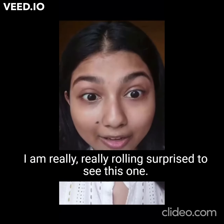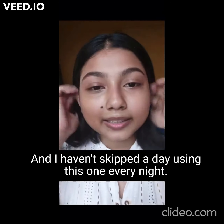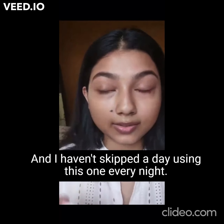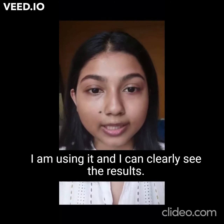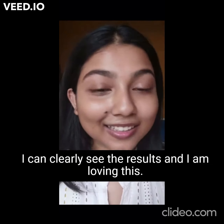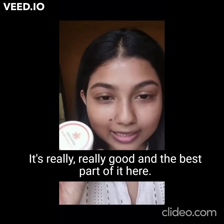I am really surprised — really, really surprised to see this. I haven't skipped a day using this one; every night I am using it and I can clearly see the results. I am loving this, so I really recommend you guys to purchase this one.